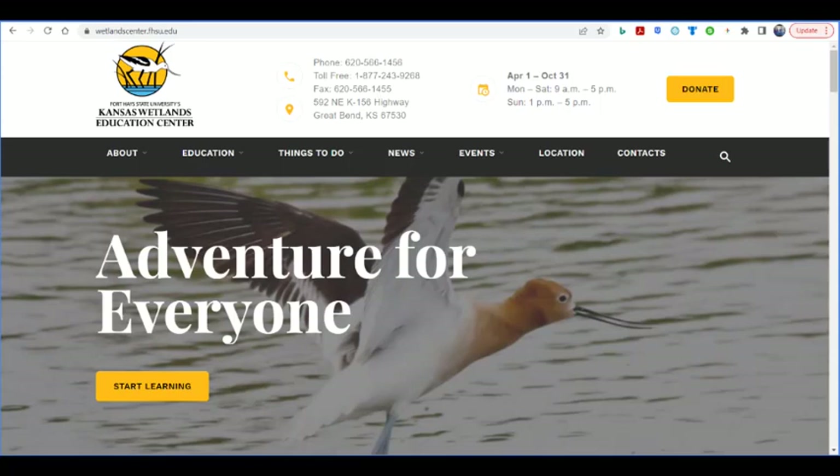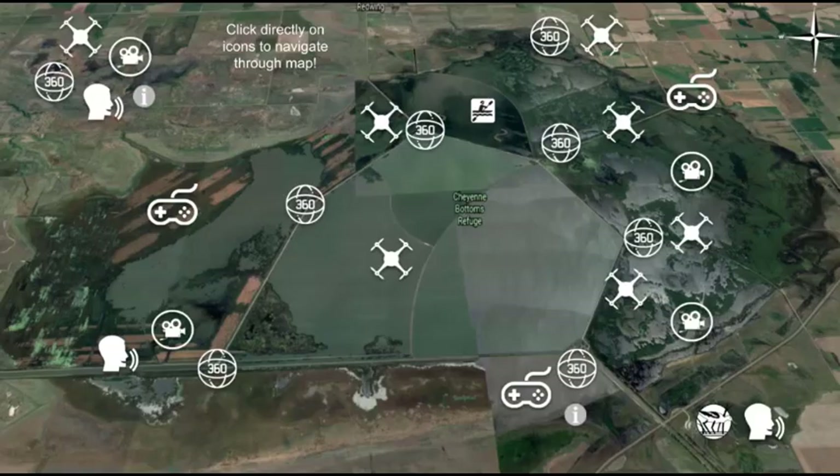Check out our website at wetlandcenter.fhsu.edu to learn more about our programs, watch online presentations, and take a virtual tour of Cheyenne Bottoms. The tour includes drone footage, 360-degree videos, interviews with key stakeholders, interactive games, and allows you to feel as though you are in our wetland.